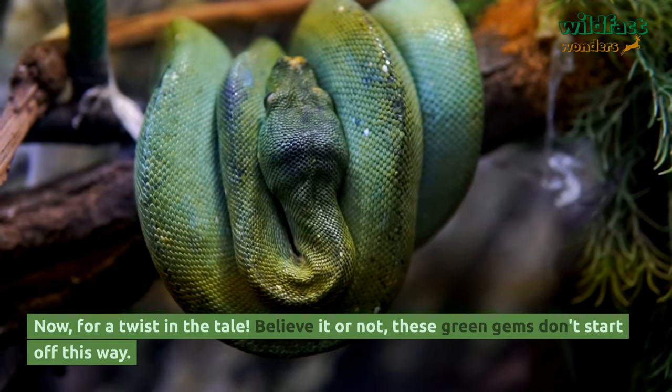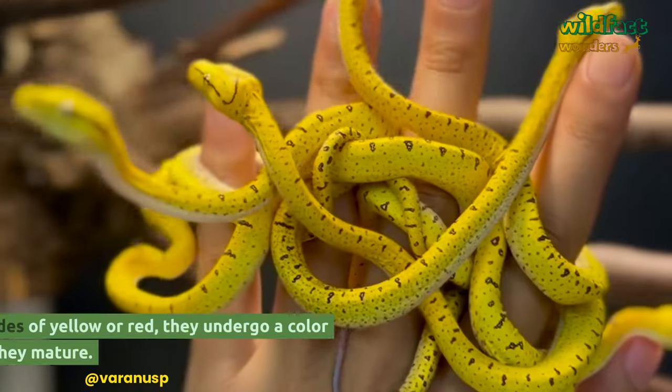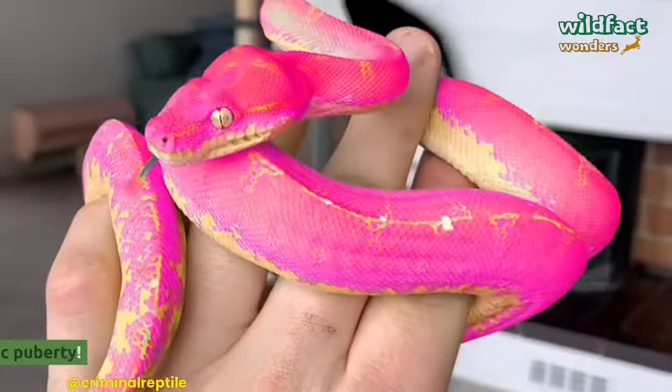Now for a twist in the tale — believe it or not, these green gems don't start off this way. Born in striking shades of yellow or red, they undergo a color metamorphosis as they mature. Talk about a dramatic puberty.